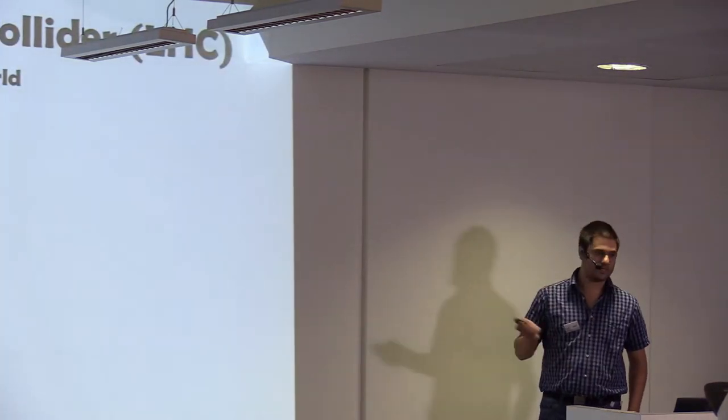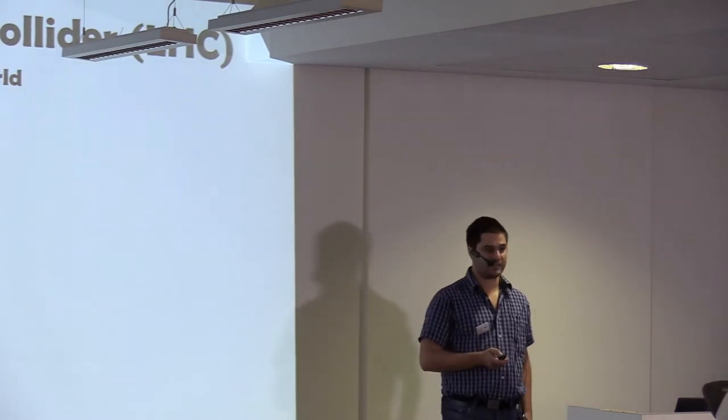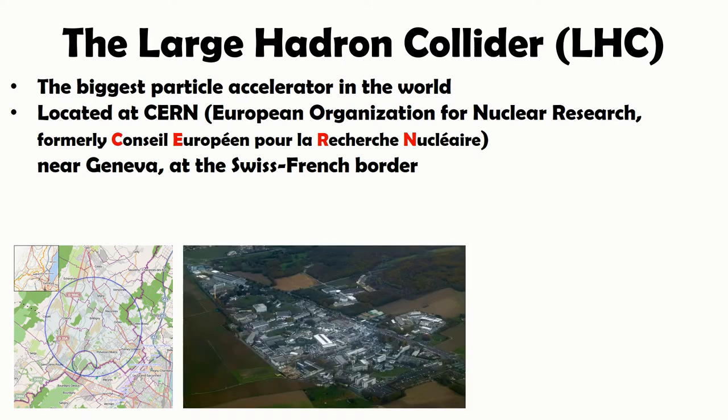What is the Large Hadron Collider? It's currently the biggest particle accelerator in the world. It's located at CERN, which is the European Organization for Nuclear Research, at the Swiss-French border. Here is a picture of the CERN site. Somewhere there is a building that I used to work in.